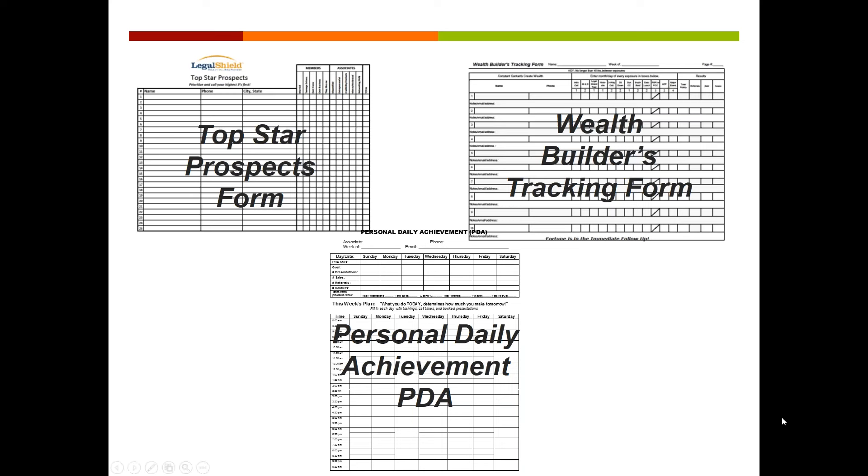There's a Top Star Prospect form — that's where you put all the people you know, and then you prioritize them, so you're talking to the people that are the highest probability for success. As soon as you talk to them, that moves over to the Wealth Builders Tracking, and then you track the exposure process so we can see what you're actually using. Maybe you're forgetting to use something — you should be using a three-way call. Maybe there's too much time between exposures. And then anytime you're tracking them with exposures and they want to come meet, that's the appointments — your appointment schedule and coaching program — where you can see things a week at a glance.